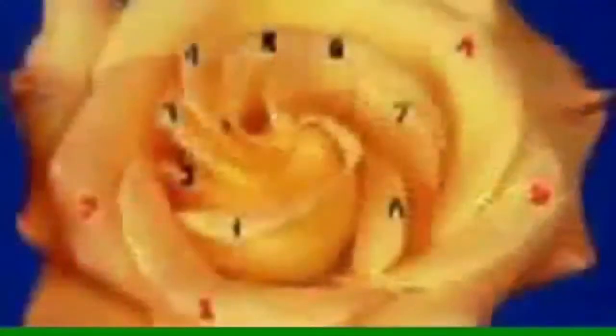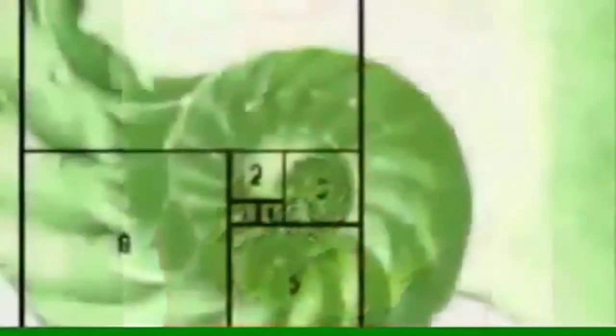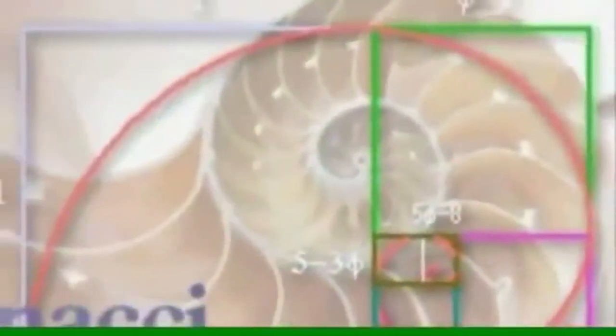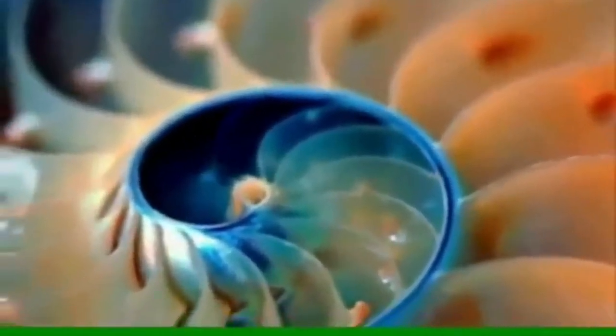Buds on trees, sand dollars, starfish, petals on flowers, and especially the nautilus shell are formed with this exact same blueprint. With each segment of growth, the nautilus adds to itself one more value on Fibonacci's scale.